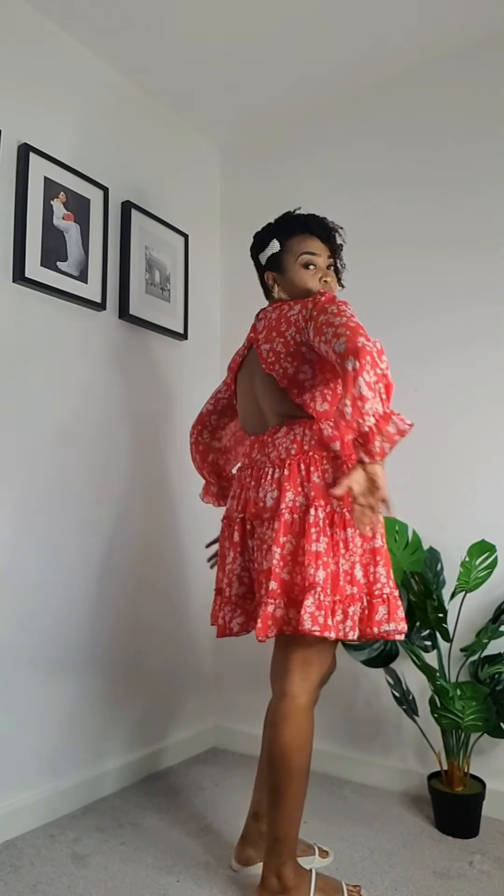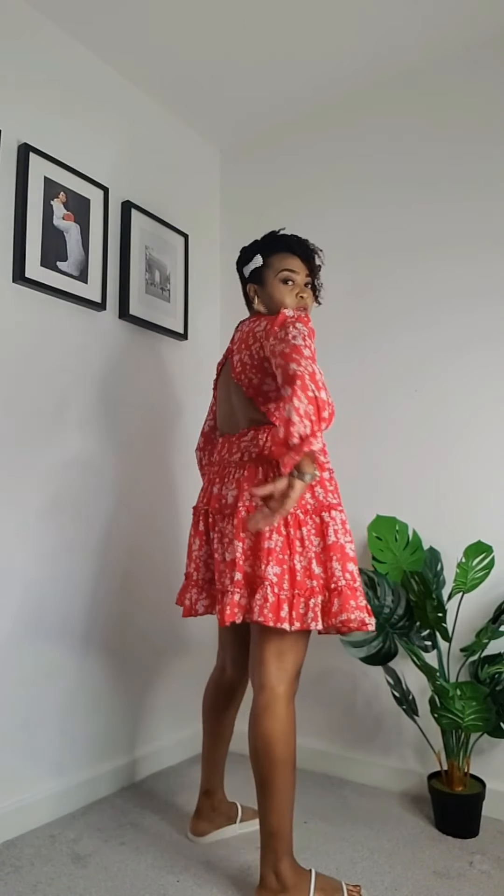Our first dress is a red v-neck print dress. It's elegant, feminine, bright and beautiful — very good for a nice summer holiday. It sits perfectly well, it's backless, and it has a natural chiffon material, very airy and comfortable.